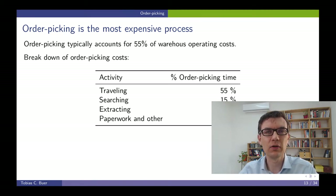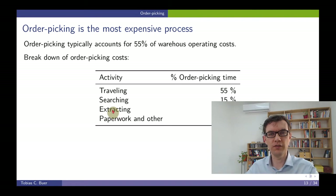If we break down this 55% of the total operating cost into several activities related to order picking, we have the traveling, the searching for the item to pick, the extracting — getting the item out from the shelf — and some paperwork that has to be filled and handled in order to do the picking. The traveling, from these four activities, is again the most cost-intensive activity. Therefore, for a warehouse management system to work well, it is important to reduce the travel time.